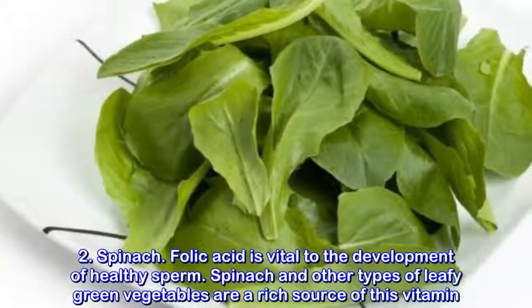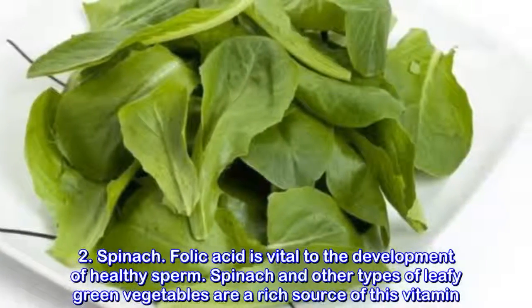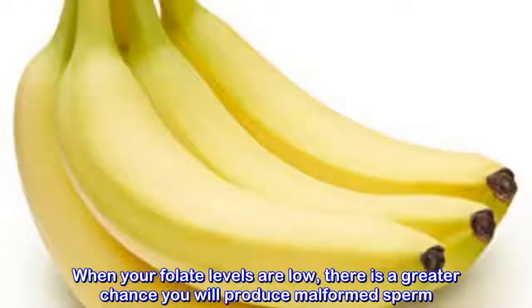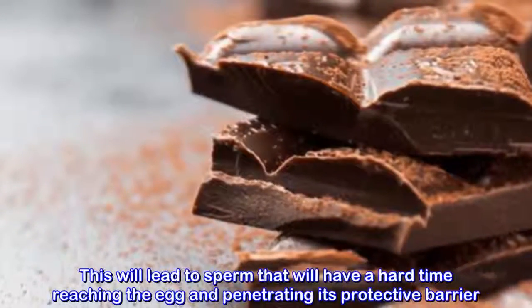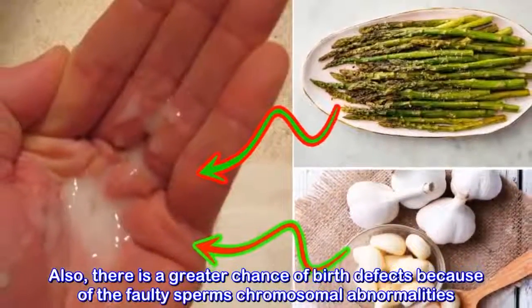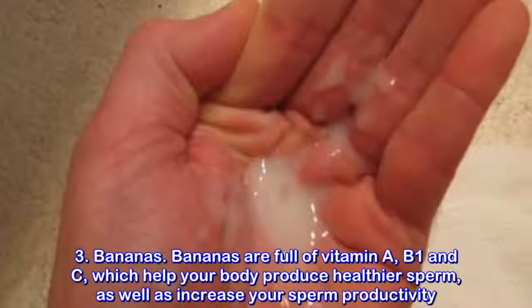Spinach. Folic acid is vital to the development of healthy sperm. Spinach and other types of leafy green vegetables are a rich source of this vitamin. When your folate levels are low, there is a greater chance you will produce malformed sperm. This will lead to sperm that will have a hard time reaching the egg and penetrating its protective barrier. Also, there is a greater chance of birth defects because of the faulty sperm's chromosomal abnormalities.